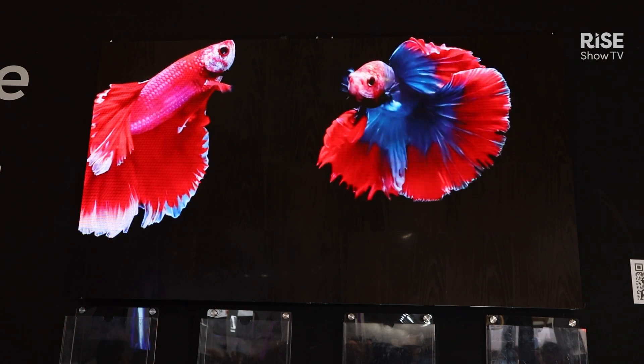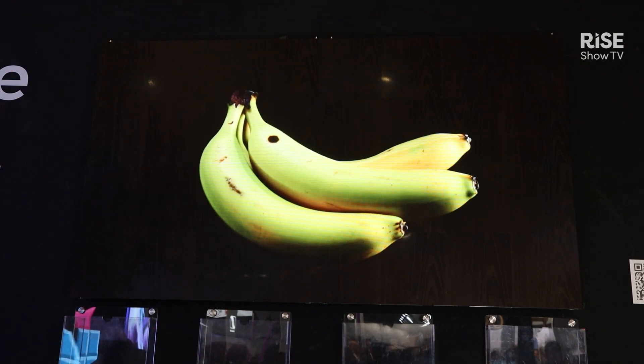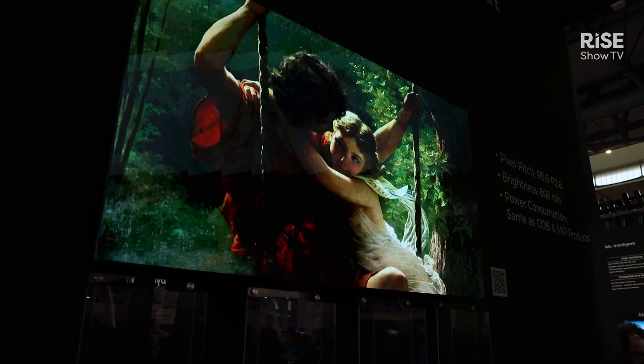This is actually a brand new product category for Unilumin, and it combines our best-in-class knowledge and expertise with chip-on-board manufacturing processes. It also combines that with a new surface treatment which turns the LED panel into a design material.